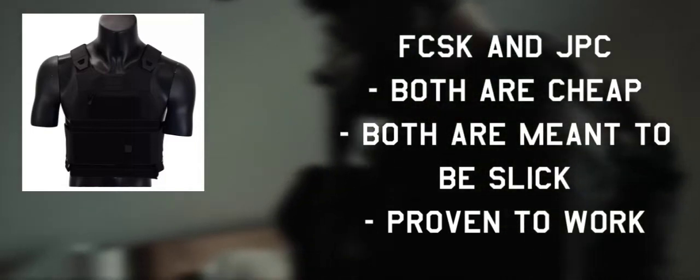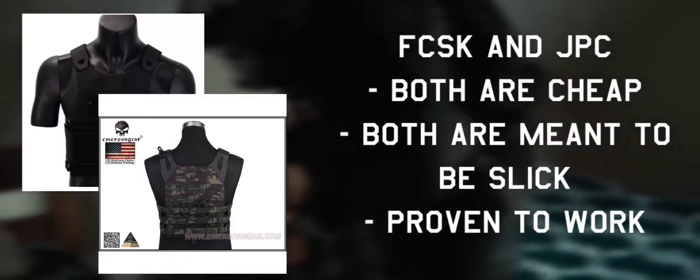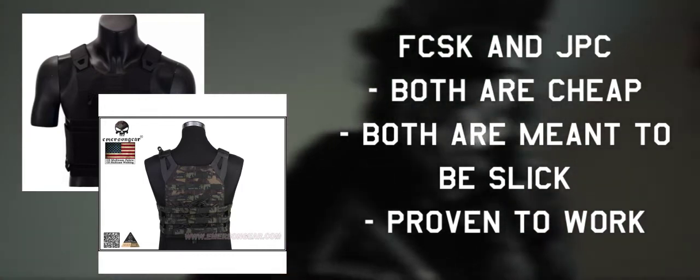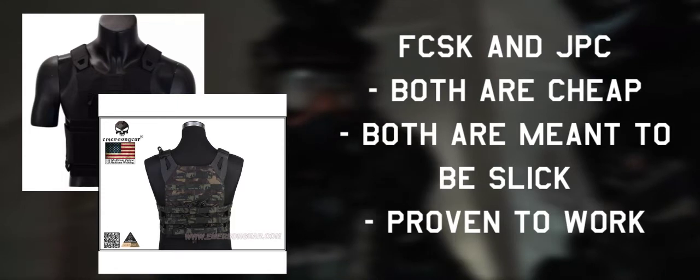Due to the XP10 being generally a hard-to-find and expensive plate carrier, other options include the FC-SK 2.0s or even the JPC, of which Alma is confirmed to run in one of her non-AEM loadouts. Just remember to build this plate carrier entirely in multicam black.